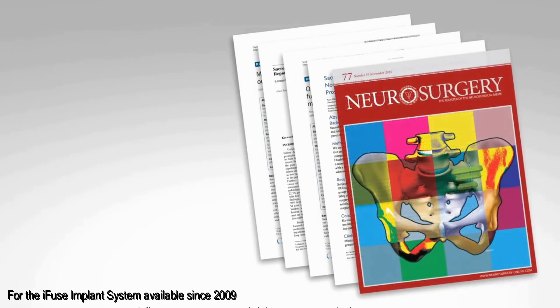More than 50 published peer-reviewed articles demonstrate the safety and efficacy of the iFuse implant system. iFuse is the only sacroiliac fusion system with clinical studies demonstrating that treatment improved pain, patient function, and improved quality of life. In a randomized controlled trial, 90% of the patients were satisfied and would have the procedure again.